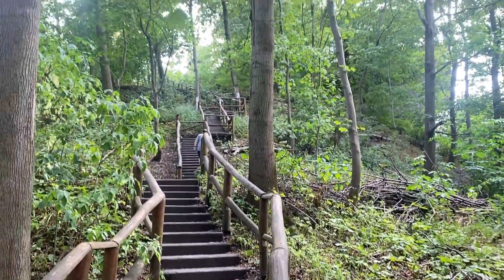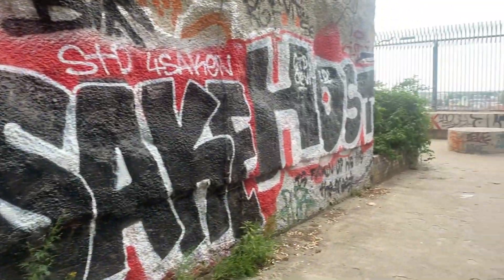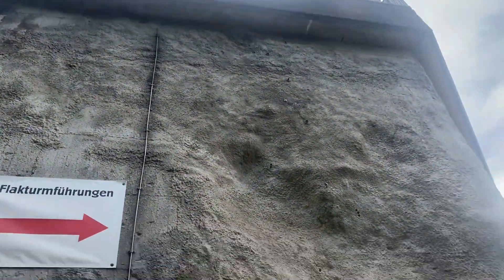The remains of Flak Tower 3 in Humboldthain are located in a public park, where you have to walk up a hill to access the remains of the upper levels. This hill was built to bury the structure, as demolishing it proved very difficult.